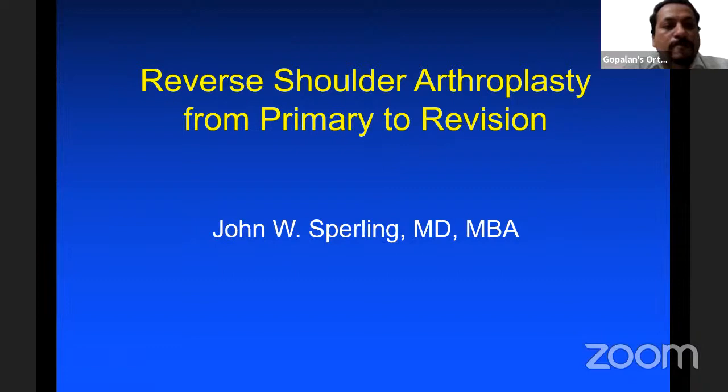After completing his residency at the Mayo Clinic in 1999, Dr. Sperling pursued his sports and shoulder surgery fellowship at the Hospital for Special Surgery. Subsequently, he joined the Mayo Clinic as assistant professor in 2000, and since 2008, he is full professor of orthopedic surgery at the Mayo Clinic. Dr. Sperling is a recipient of several awards, including the Walter Reed Award from the University of Virginia, the Talsunier Award, and the Mark Coventry Award.